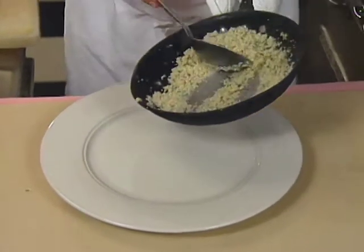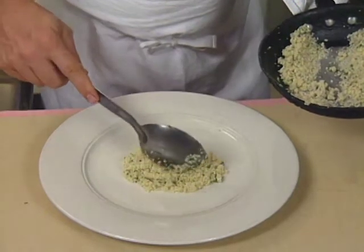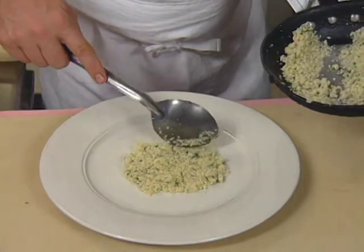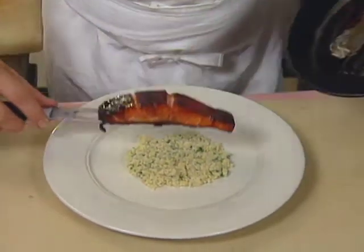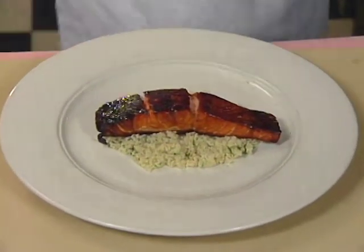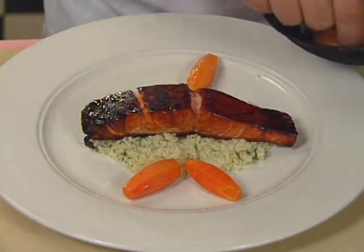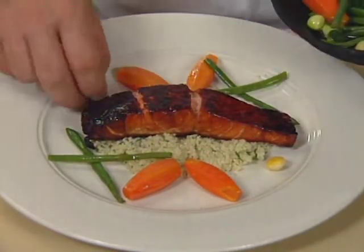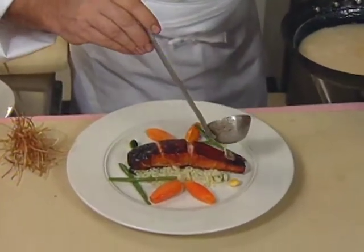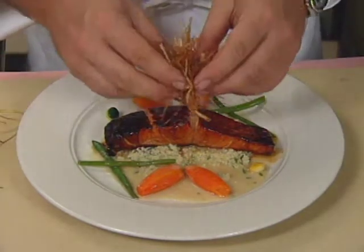To present the dish, place some couscous in the center of the plate — pasta or risotto can also be used. Place the salmon on the couscous. Blanched turned carrots, green beans, and small zucchini balls are used as garnish. Pour the cider vinegar and honey sauce around and a little over the top, then finish with julienne of fried leeks.